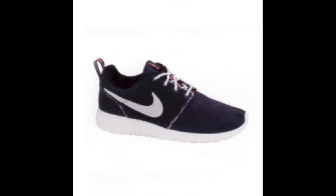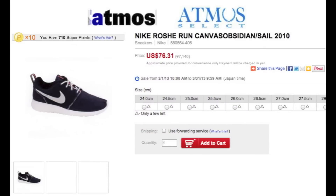Next, we saw the first release of the Roshi Run Canvas model on a colorway we have not seen before. This Obsidian colorway features the same canvas toe box and woven mid-panel, but this time an Obsidian with Sail Swoosh, Laces and Sole, and Total Crimson accents on the heel and tongue pull tabs. This colorway hit Atmos Japan this weekend and can be purchased now through Rakuten for $76 plus international shipping fees.